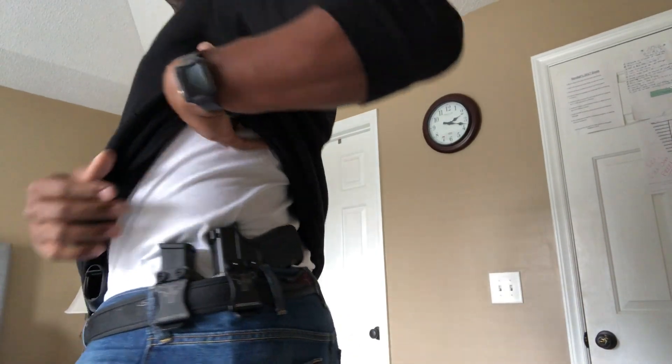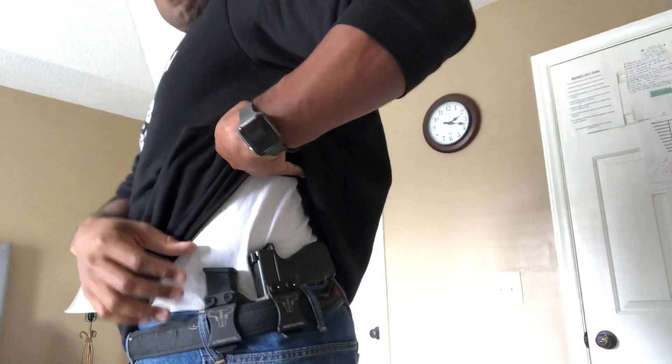Let me go down the pros and cons of why I think appendix carry is the better carrying method for me. I'm going to start with the normal way of carrying — the way I carry my Glock — and then get to the positives of why I like the appendix way better.